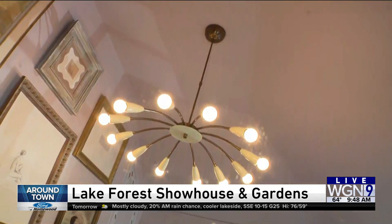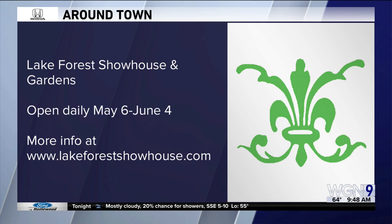Everything is for sale, and 15% of those proceeds go to the Infant Welfare Society. That website again is lakeforestshowhouse.com. It opens tomorrow until June 4th. I always love coming to check out the new trends and the homes. Thank you for being here.